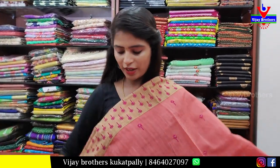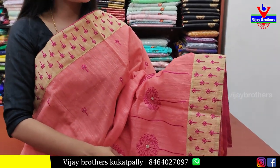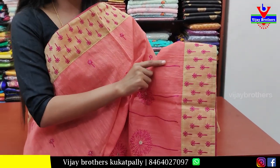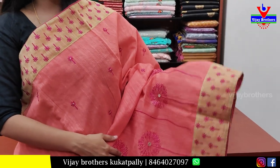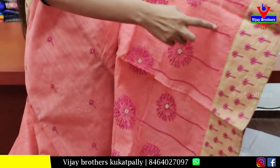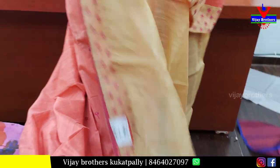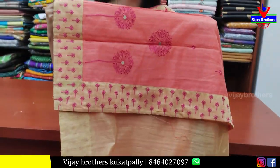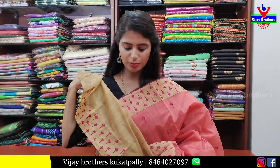Next, a chenderi material orange saree — both sides have a lace kind of border, half white with pink florals and a 2-inch lace border on both sides. The body has thread weaving with stems and small florals throughout. The pallu is a running pallu, with a contrast biscuit color blouse. Price is ₹1100.